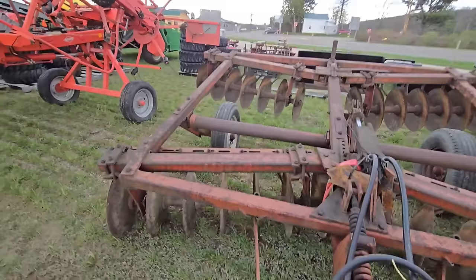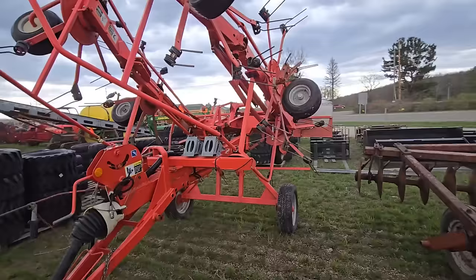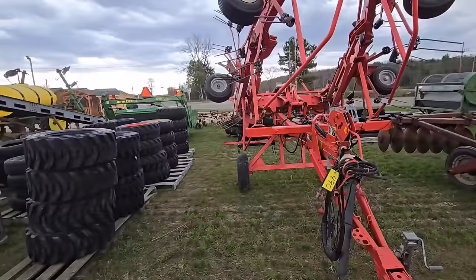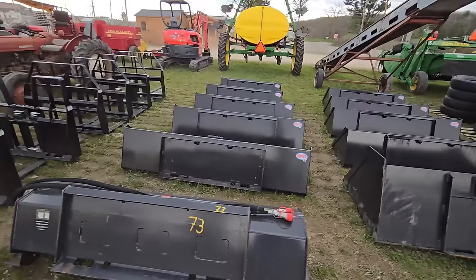Here's an older set of discs. Here's a Krone — looks like a six-star tedder, looks heavy duty. There's a bunch of skid steer tires, trailer tires, augers for skid steers, buckets, blades, pallet forks — all kind of stuff here.